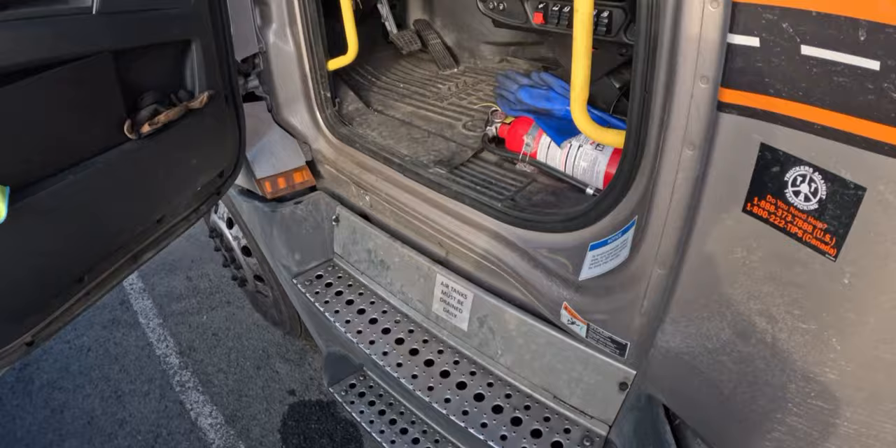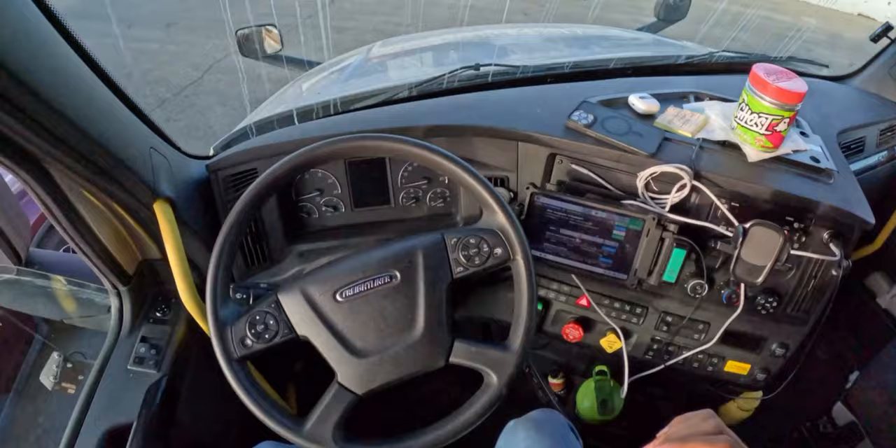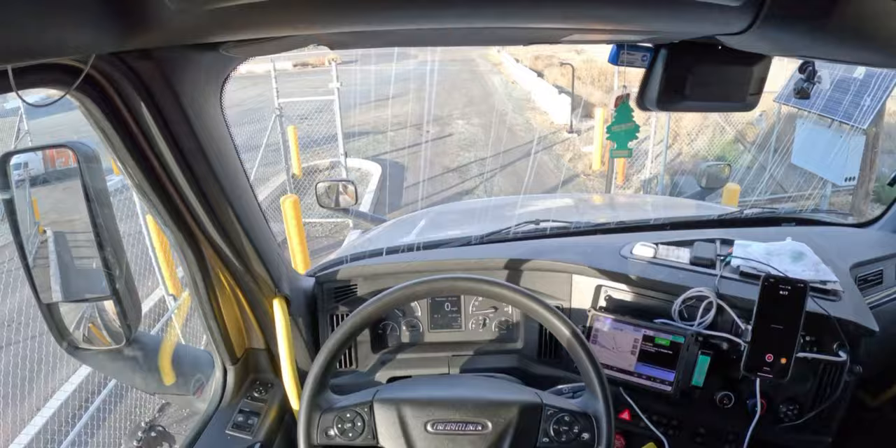Just waiting out that 10 to 15 minutes mandatory pre-trip, and then we're going to start to pick up our empty. Actually, looks like I'm bobtailing to the pickup location in Sacramento, picking up a relay there and then delivering in Oakland. That's cool with me. All right, leaving the trailer yard — first day back after a couple days of vacation time.